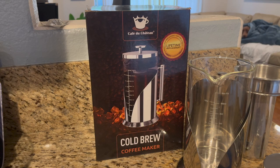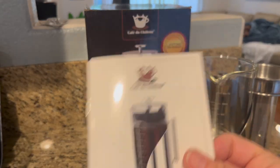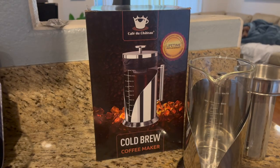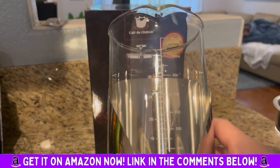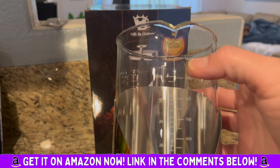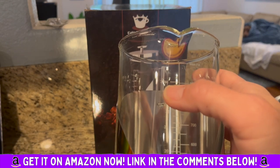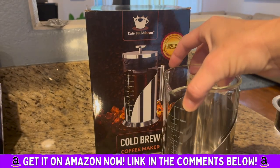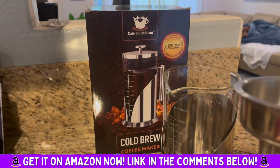Let me introduce you to the Café de Chateau Cold Brew Iced Coffee Maker. This is a one-of-a-kind, superior taste, easy to use and clean product. I've never seen such a high-quality design with this iced coffee brewer. It surpasses U.S. FDA and EU safety standards.